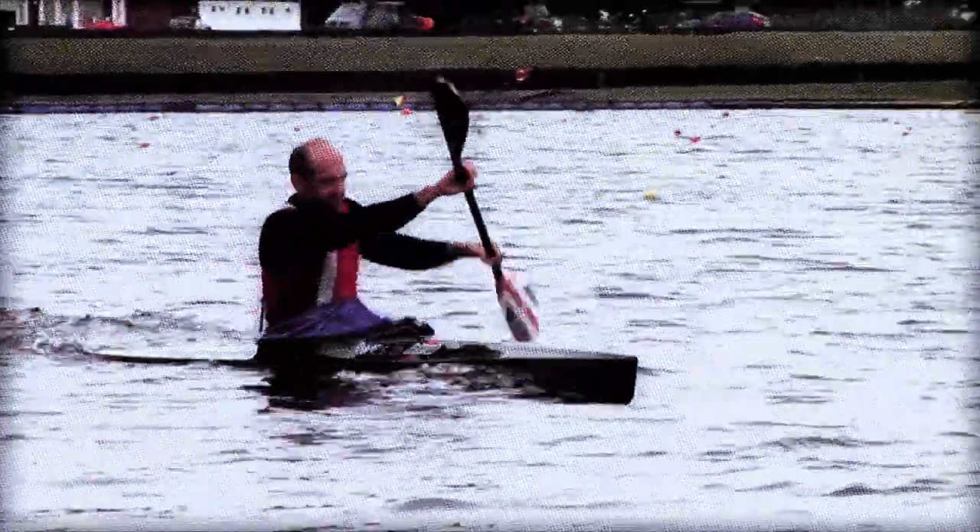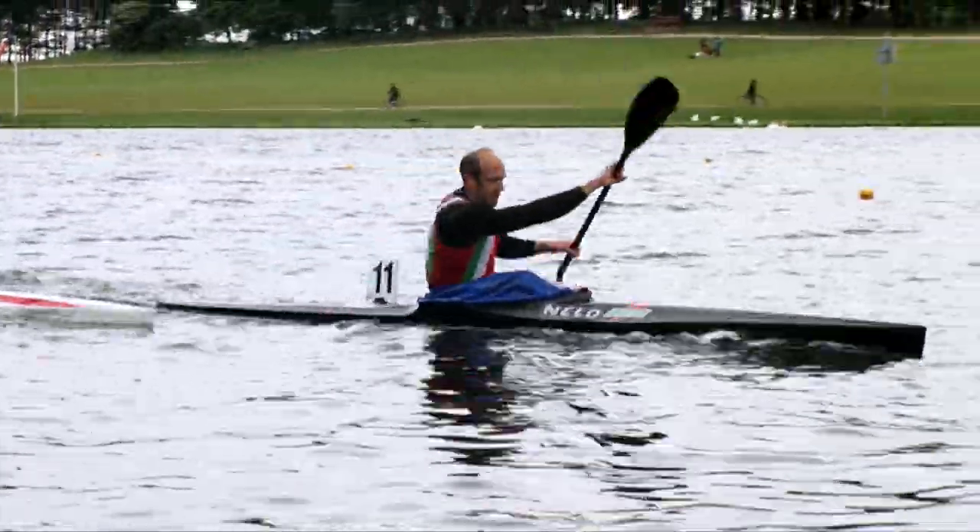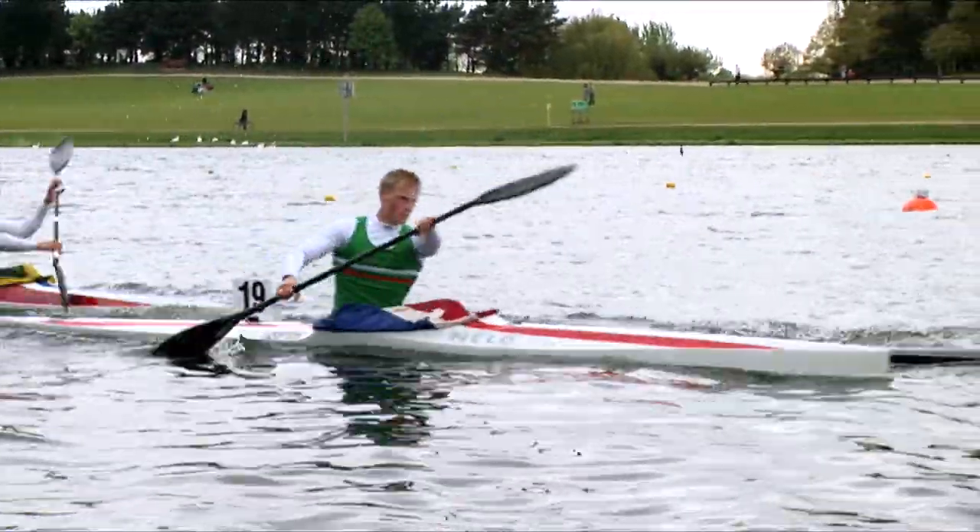Tim Brabants is Britain's Olympic champion in canoe sprint at 1000 metres. He was very fortunate — there was a local canoe club, and way back in 1988, when he was ten years old, his mum took him down to the club. Come and try it for a week — that's what the club offered. He tried it and loved it, fell in love with the sport very, very quickly, and never looked back.